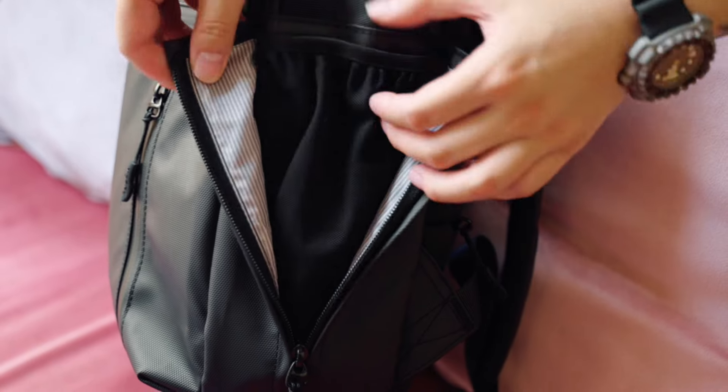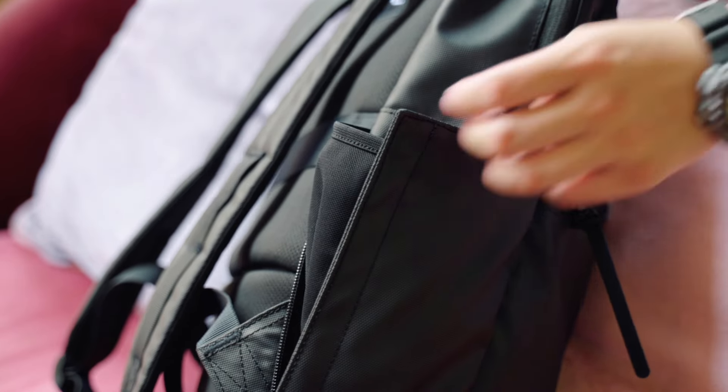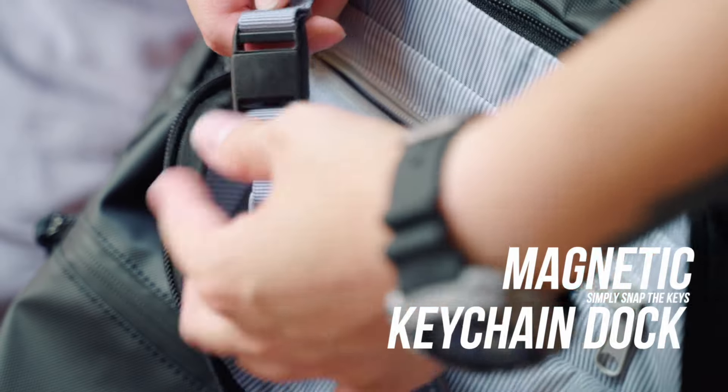Side expandable pockets for umbrella and water bottle, which are super easy to access. No more digging in your backpack to search for your keys — the magnetic keychain dock makes finding your keys quick and easy, and you simply snap the keys back when done.